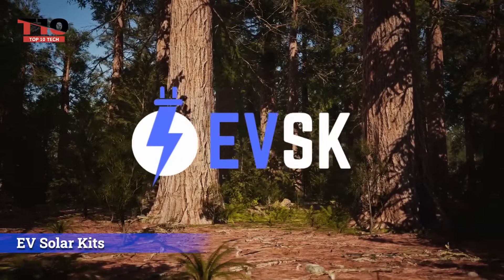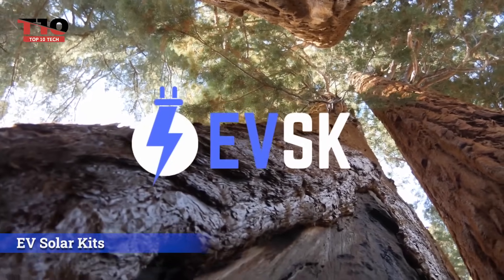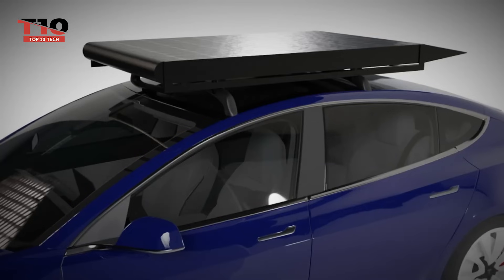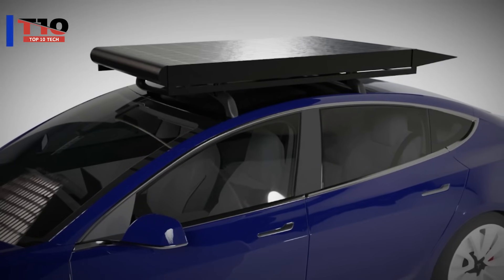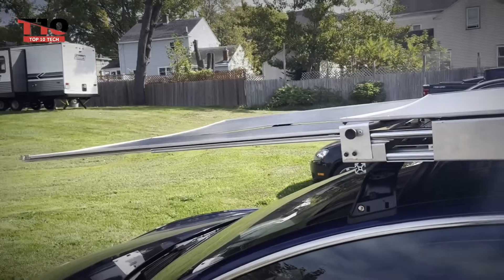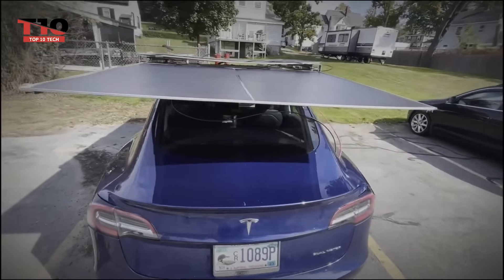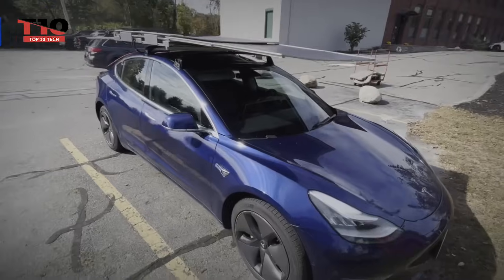When you have the sun to rely on, why even bother with charging stations? Your electric car's range can be increased by more than 19 kilometers per day when you install EV solar kits. It only takes 20 minutes to install them, and all you need to do is follow the video tutorial — no particular skills are required. American manufacturers want to provide panels for all major brands of electric cars within the next few years.